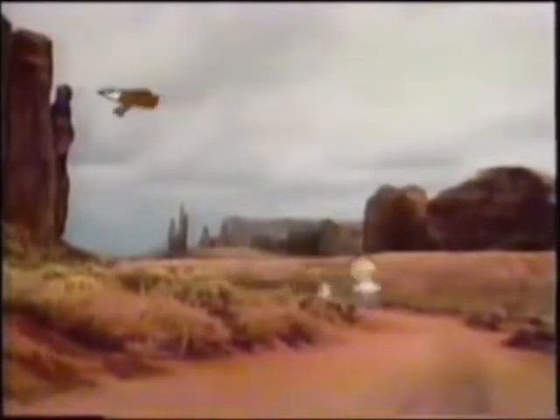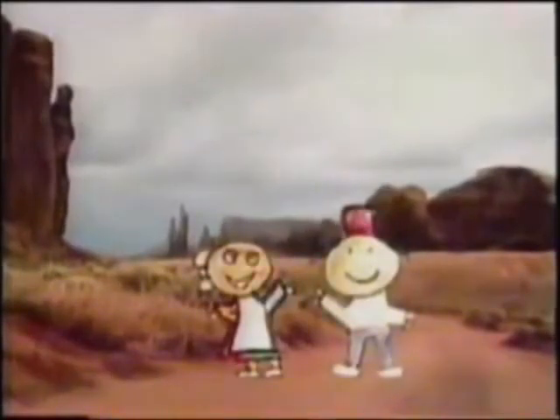The animals help us live, and we learn a lot about our land by watching them. Thank you.